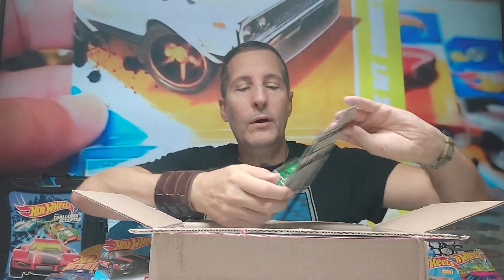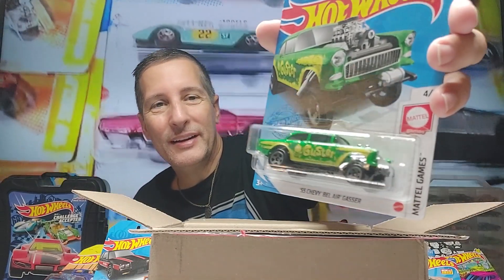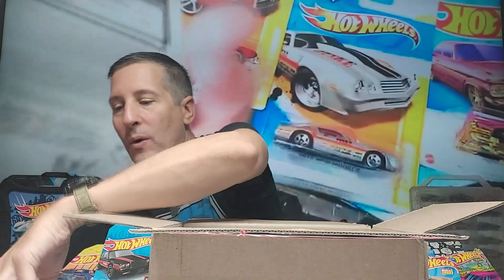These cars are perfect coming down the track too, so very cool. Another gasser — oh my gosh, look at this! 55 — yes sir, this is so good. Two gassers — wow, that is so cool. I am shocked!